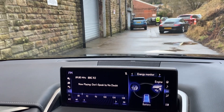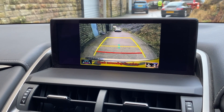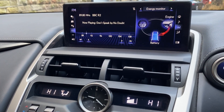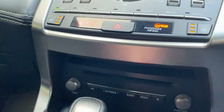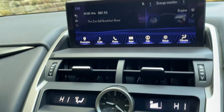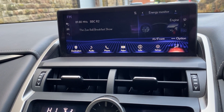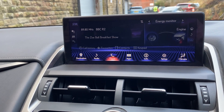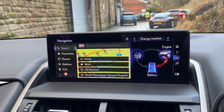We've got a reversing camera on this one. Also, you've got your navigation. All your controls are down there. There's the menu — it all comes up there when you're on the drive. There's your navigation as well.